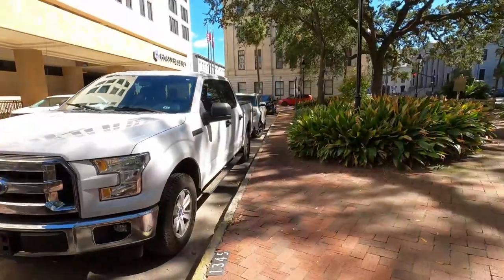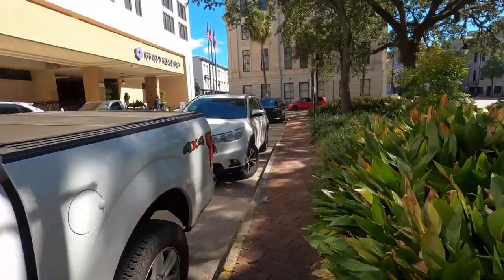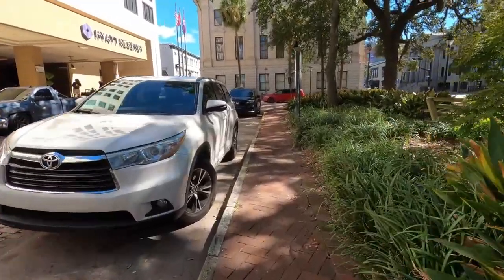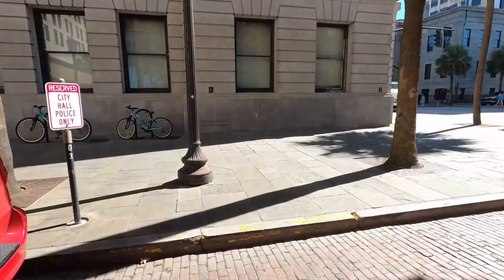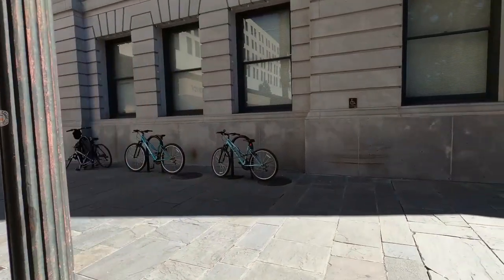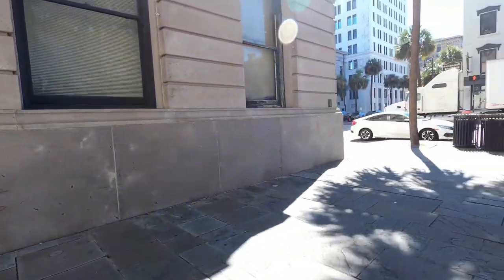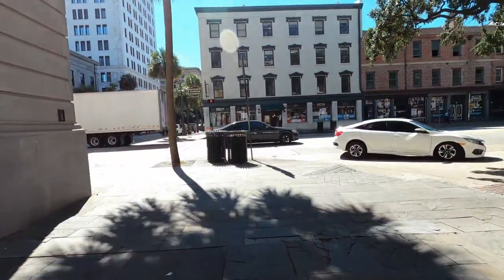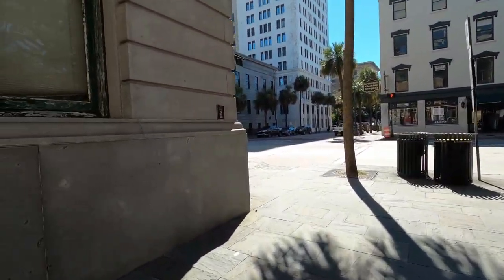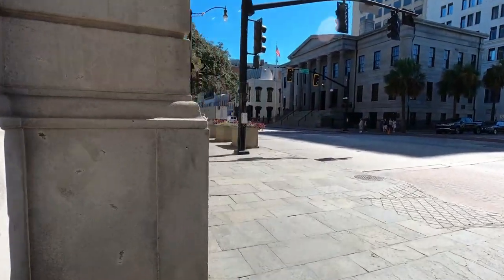Once you come up here on this level, you're going to see some gardens, some landscaping, and parking and things like that. Here's the Hyatt Regency. This is City Hall. There's actually an elevator right there at City Hall to get down to River Street. I'm just going to walk along here and show you pretty much the length of Factors Walk.